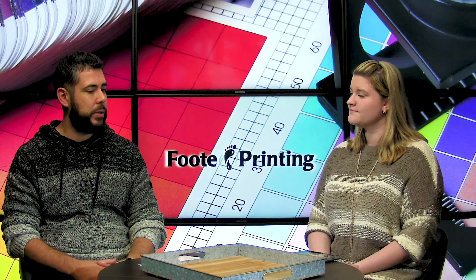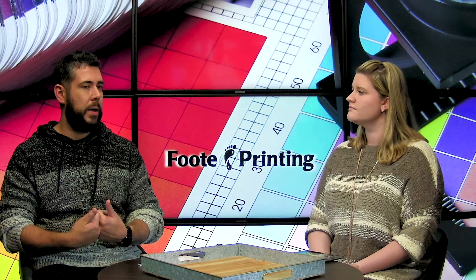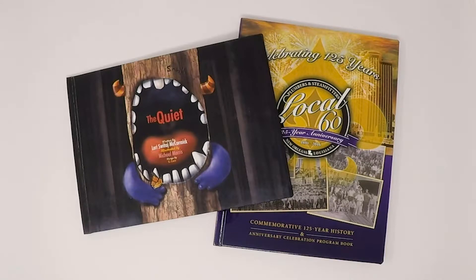Hardbound books — a lot more people are printing them nowadays with the self-publishing movement, and we have a bunch of different varieties that we can do. We can do hardbound books with the dust cover jackets on them like a traditional book that you would buy. We can print as many sheets as you want inside of them. We're also doing children's hardbound books for people that are trying to hit two different price points.